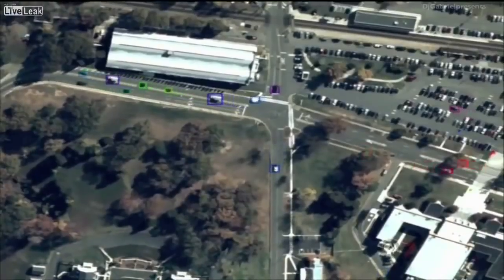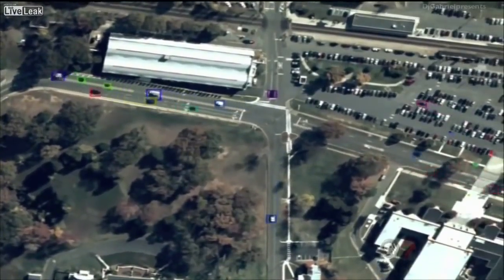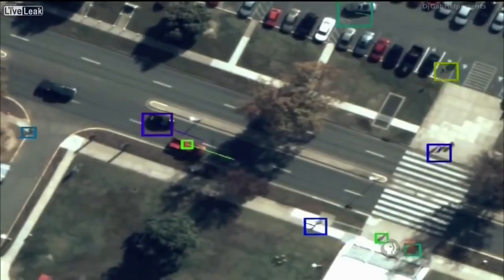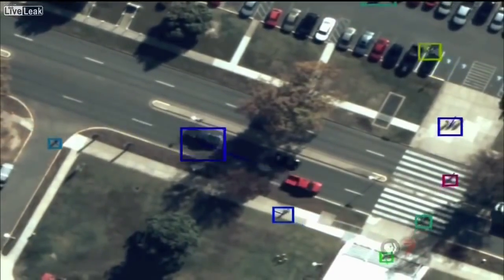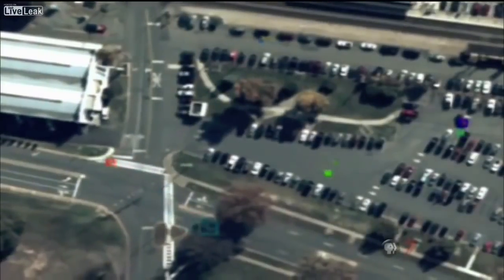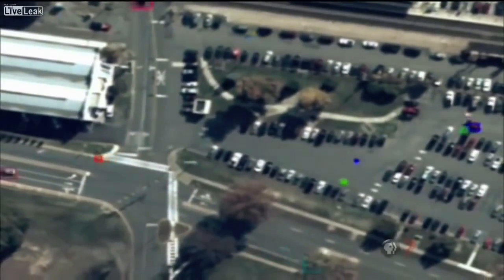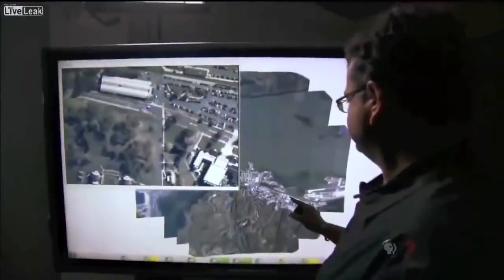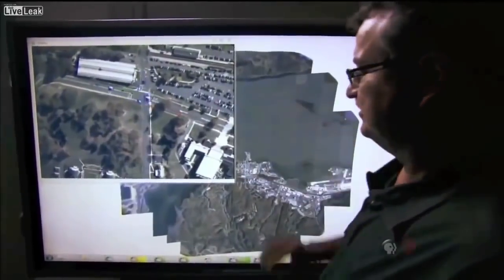And everything that is a moving object is being automatically tracked. The color boxes represent that the computer has recognized the moving objects. You can see individuals crossing the street, individuals walking in parking lots. There is actually enough resolution to see people waving their arms or walking around, and what kind of clothes they wear.